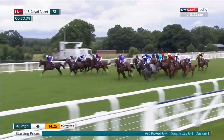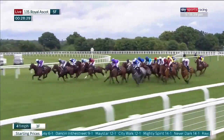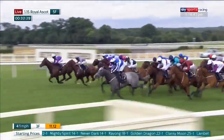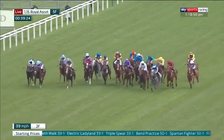George Cornelius possibly just ahead, Art Power on the near side. They're followed by Lambeth Walk, Mighty Spirit, and then Classy Moon. Maystar is driven along as they race on now towards the final quarter mile. Art Power still doing well on the stand side, chased hard by George Cornelius in the centre.